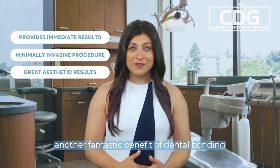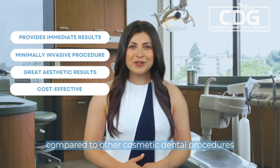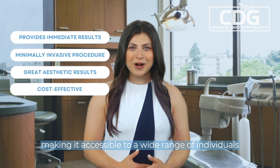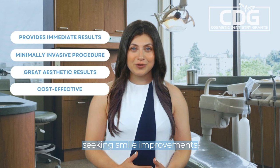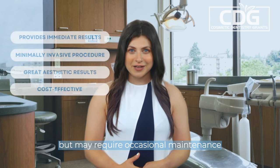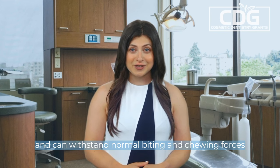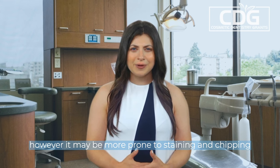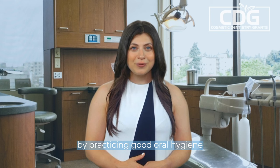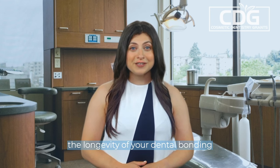Another fantastic benefit of dental bonding is that it is a cost-effective solution compared to other cosmetic dental procedures. It provides excellent results at a more affordable price point, making it accessible to a wide range of individuals seeking smile improvements. It's important to note that dental bonding is a durable solution but may require occasional maintenance. The composite resin used is strong and can withstand normal biting and chewing forces. However, it may be more prone to staining and chipping compared to other dental materials. By practicing good oral hygiene and regular dental care, you can help maintain the longevity of your dental bonding.